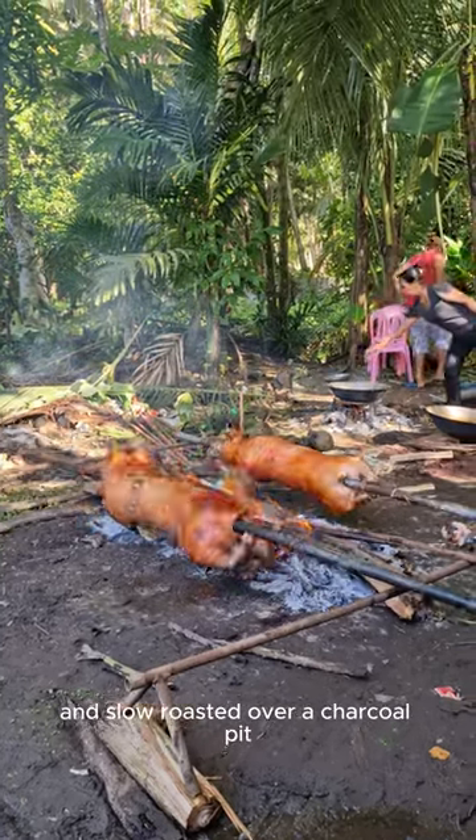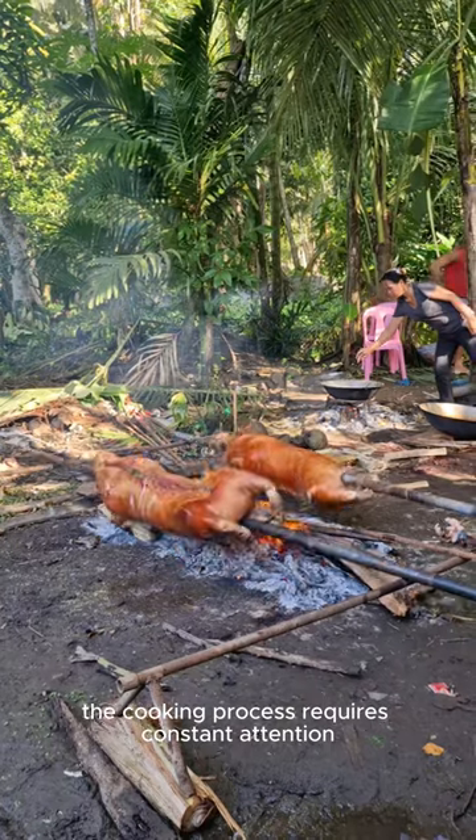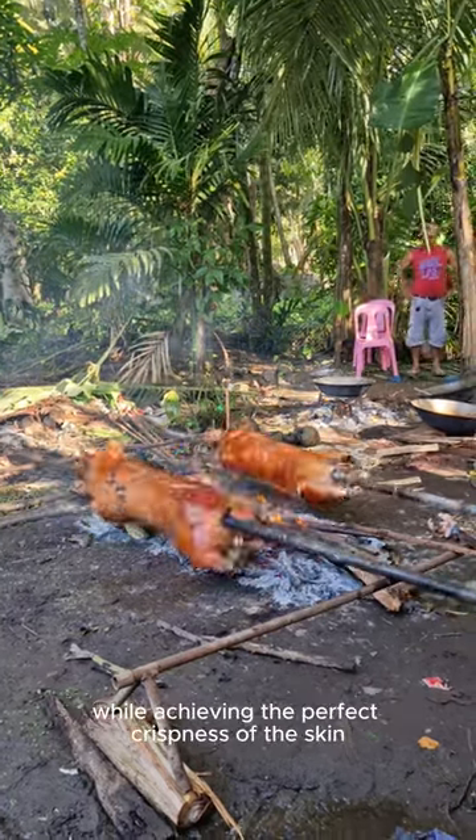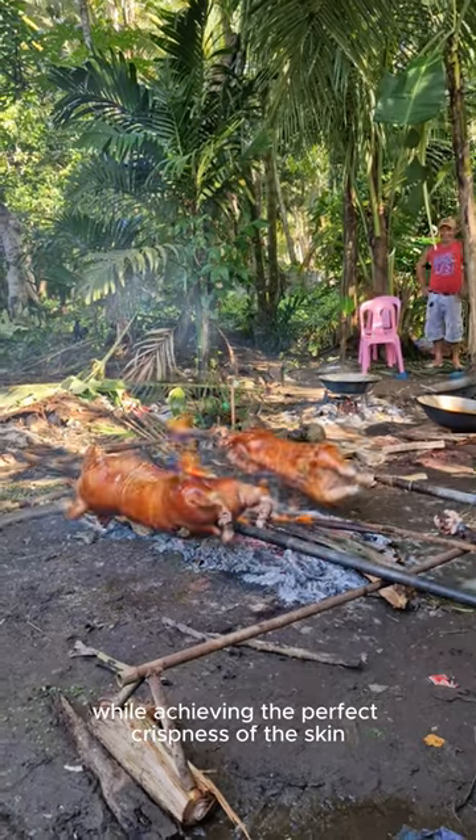The pig is skewed on a large bamboo pole and slow roasted over a charcoal pit. The cooking process requires constant attention and expertise to evenly cook the pig while achieving the perfect crispness of the skin, a hallmark of well-made lechon.